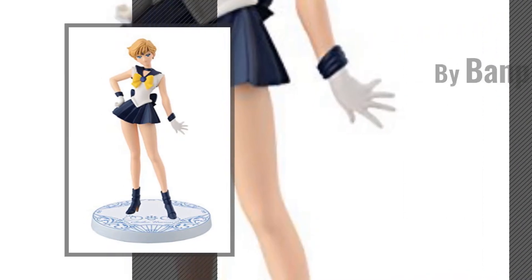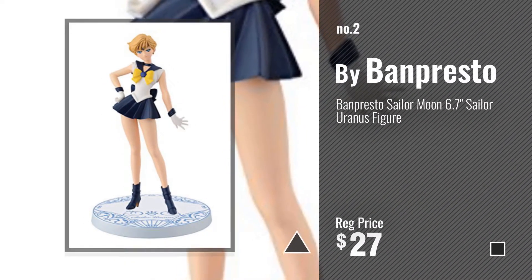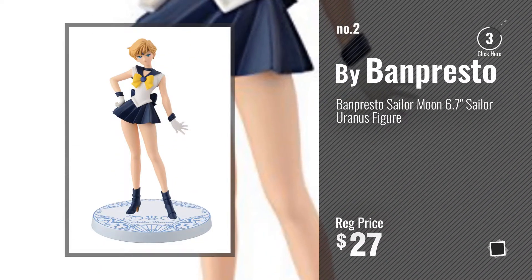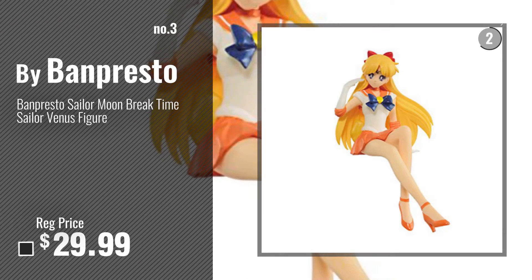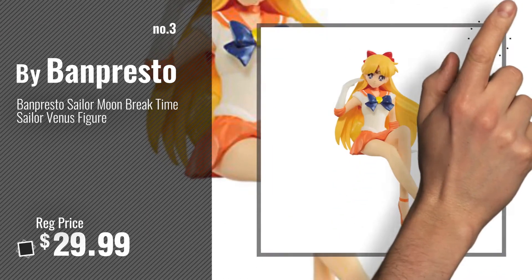Number 2, Another Great Product by Banpresto. Number 3, get your favorite toy now. Just click this circle in the corner.